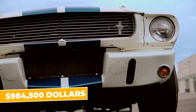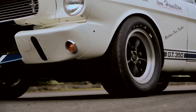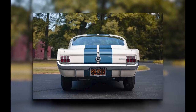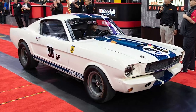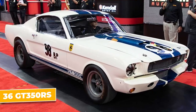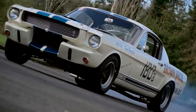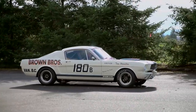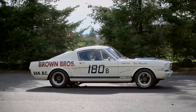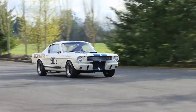Only 36 GT350Rs were ever made, making it one of the rarest Mustangs in existence, and that's a big part of what makes it expensive today. This car sold for $984,500. The GT350R represents a pivotal moment in automotive history when Carroll Shelby showed the world what a Mustang could really do — paving the way for all future performance Mustangs, and that legacy is what makes it worth every penny.